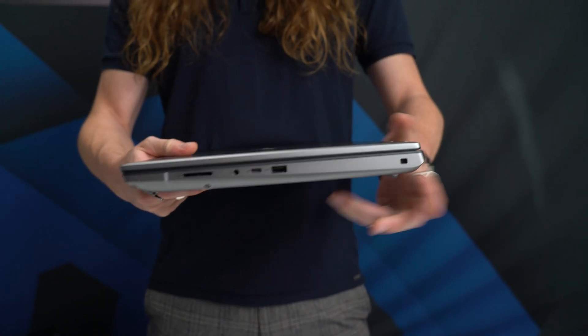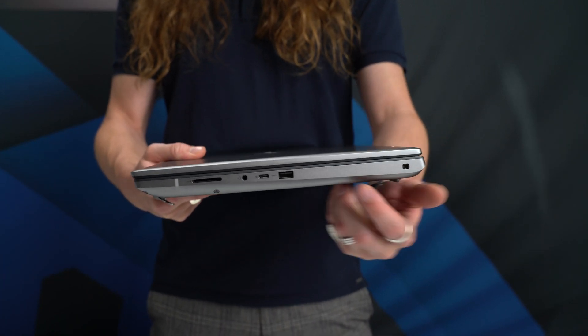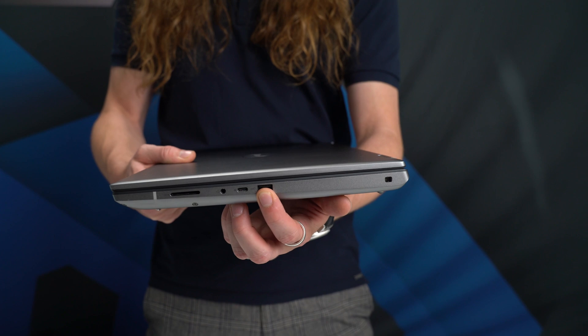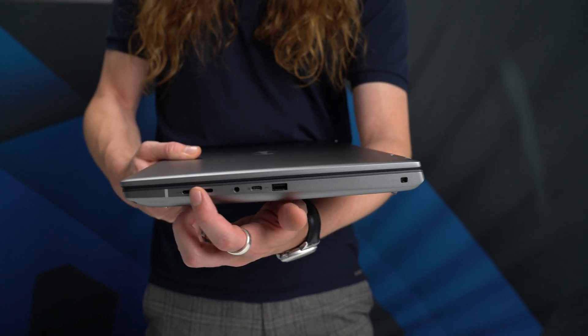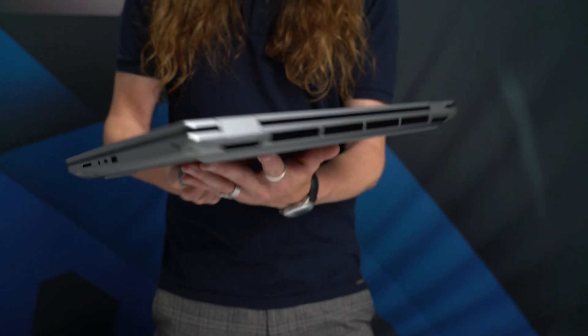On the right, we have a lock wedge slot, a further USB-A and USB-C port, a 3.5mm audio jack, and SD card reader.